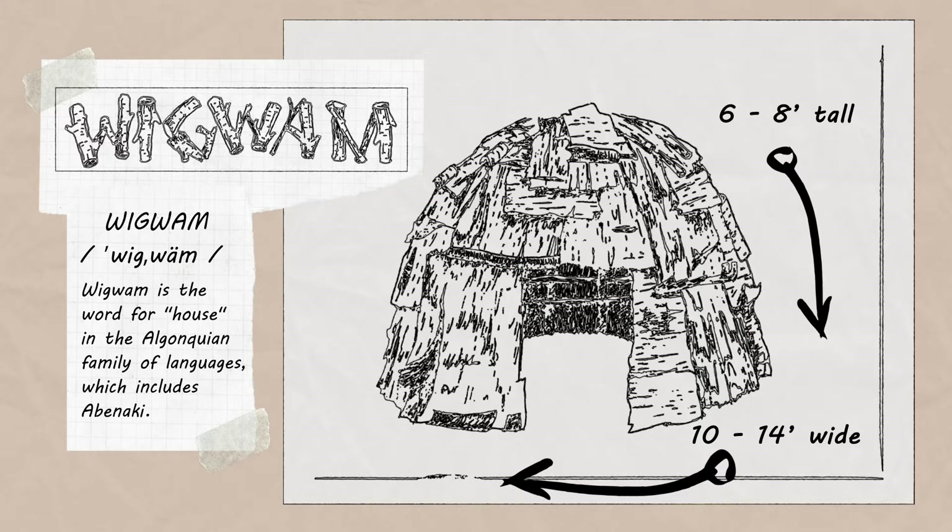The doorway of the wigwam should always face east to greet the rising sun. A wigwam may have platforms for sleeping and a pit or a centered depression for heated rocks.